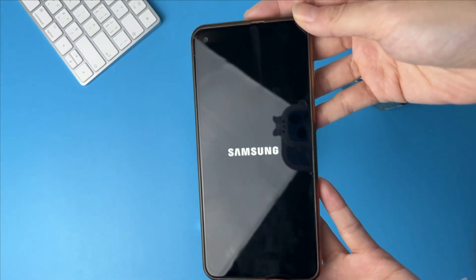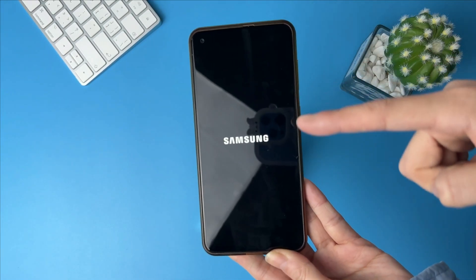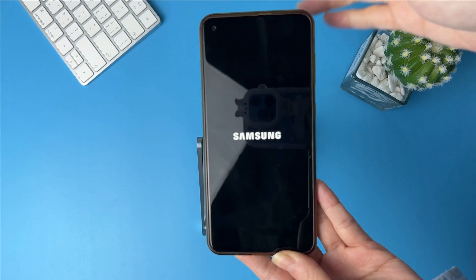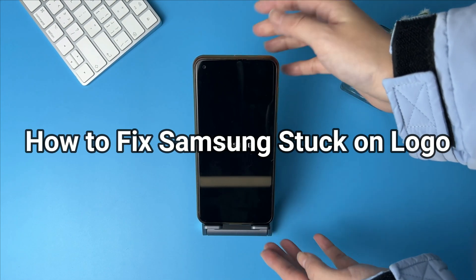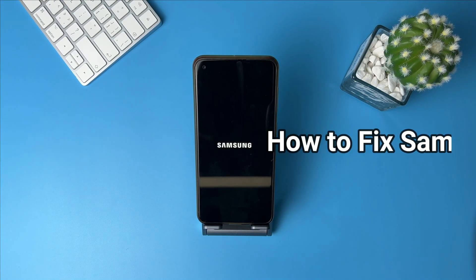Hi guys, welcome to iMobi channel. Your Samsung phone may be stuck on logo due to system updates, install apps, system malfunction, etc. If you encounter the issue, please keep watching to get three tips to fix it.